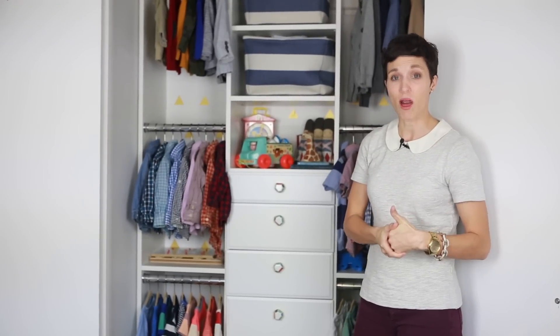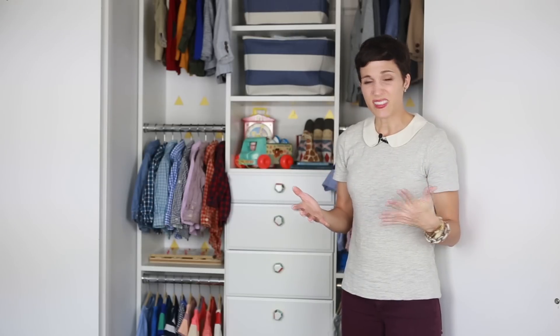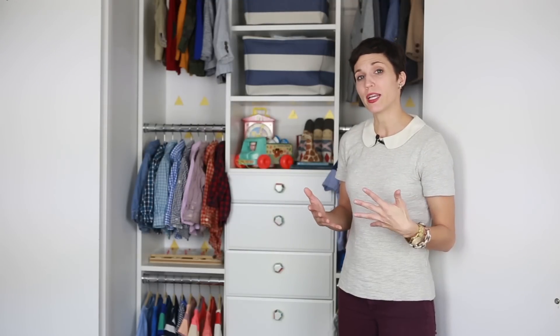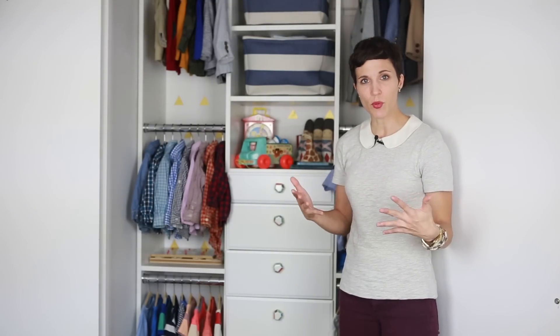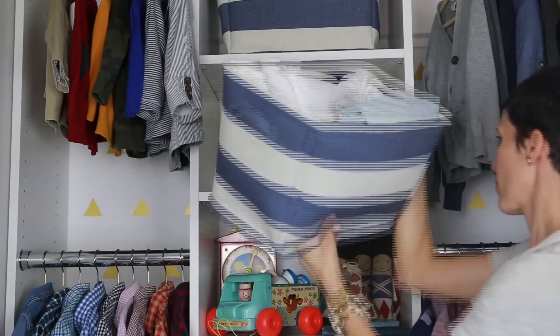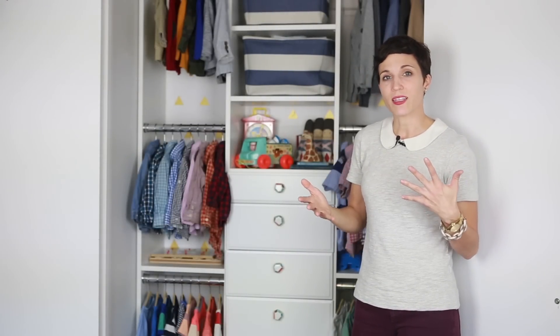One of the first things you want to take into consideration when you're planning out a closet is the color palette. Think about the fact that the clothes are going to be in there by necessity and they add a lot of color, a lot of pattern, a lot of interest in your closet already. So whatever you add in addition to that needs to be relatively simple and neutral. Here we've chosen a simple pattern with the blue and white in the baskets, and in the background we have the gold triangles — something that adds a little personality but not a lot of visual distraction.